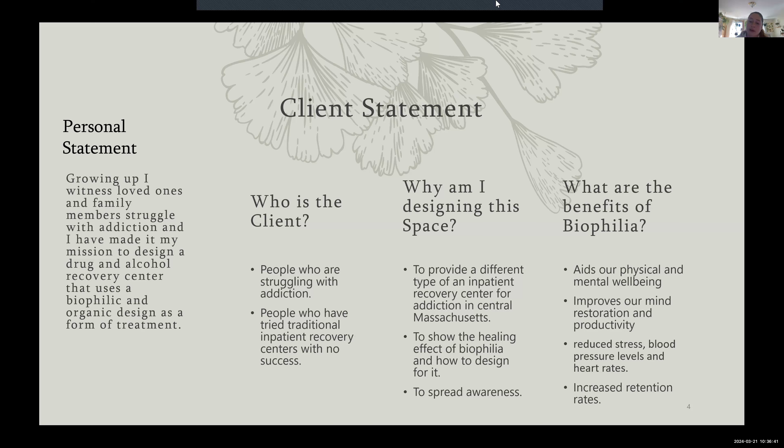I am designing this space to offer a different treatment center in central Massachusetts, where there is already a lack of them. I wanted to show the healing effect of biophilia and how to use it in design to spread awareness. Benefits of biophilia include aiding physical and mental well-being, improving productivity, reducing stress, blood pressure, and heart rates, and increasing retention rates.